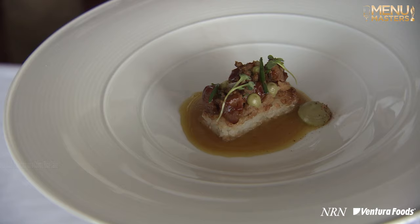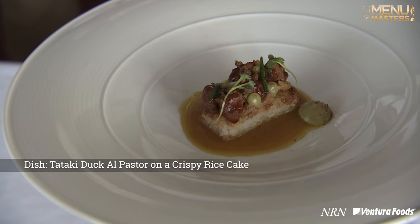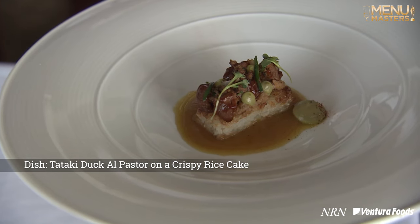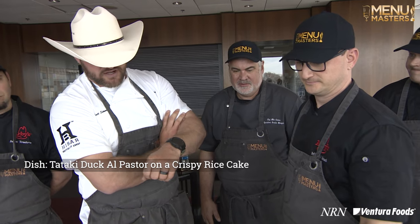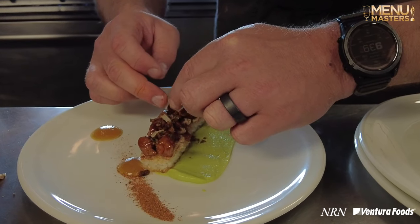Tataki duck, al pastor, and a crispy rice cake. We've got a charred pineapple gastrique, a crispy rice cake, some al pastor gochujang seared duck, tequila avocado mousse, a crispy duck skin gremolata, lime pickled onions, and a little bit of achiote powder.